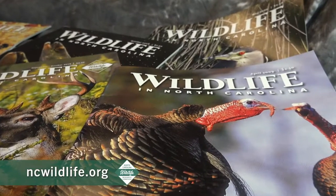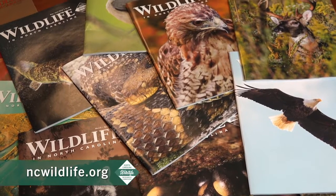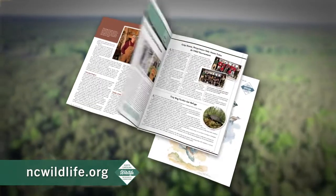This magazine is perfect for anyone who enjoys being in the outdoors. Whether you hunt, fish, hike, bird watch, or are interested in general conservation issues, this magazine is for you.